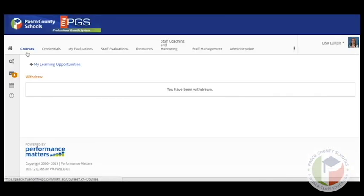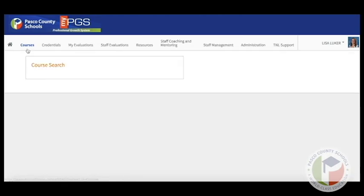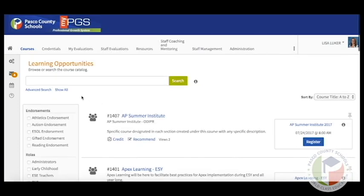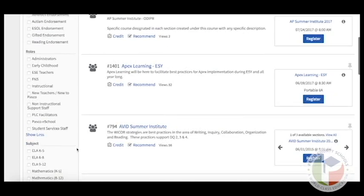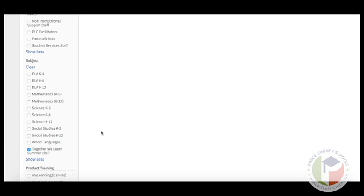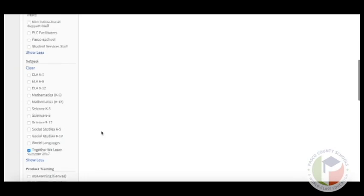Another way to search for courses for the symposium is by using the tag feature. Click Courses, then in the course search box click Show All — this will show a list of all the courses offered in Pasco County. To narrow it down to just what's happening during the week of Together We Learn, scroll down to the Together We Learn tag and check it. That will then show all of the courses available during that week.